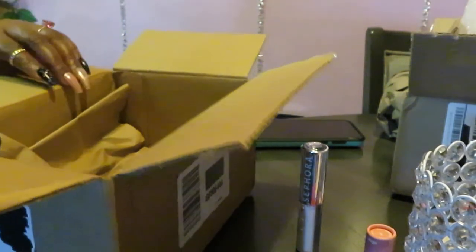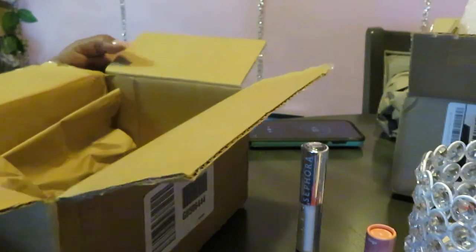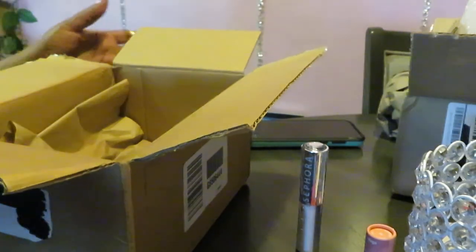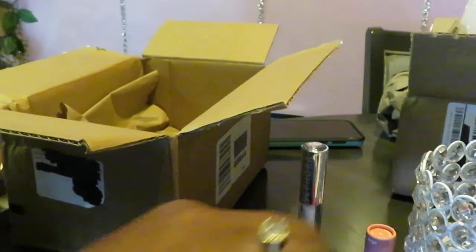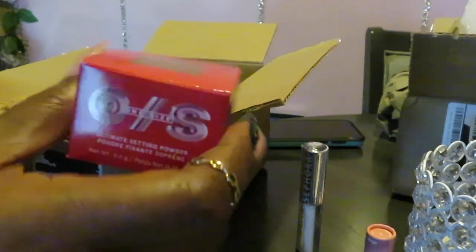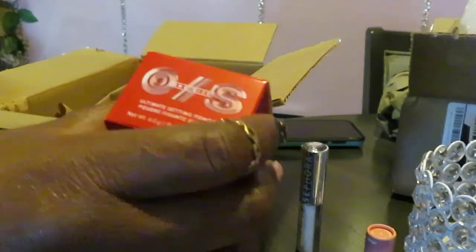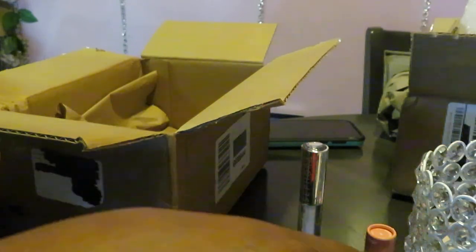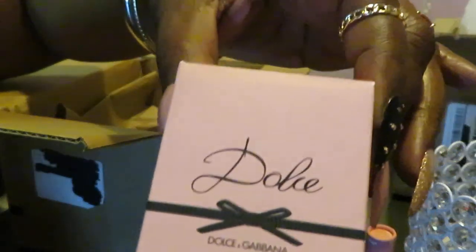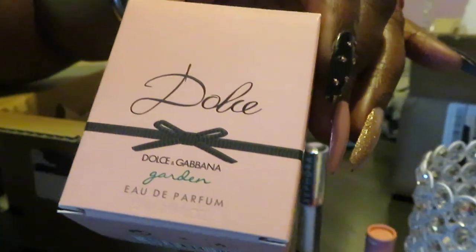That's it for my Sephora. Like I said, it was just a little small haul. I really wanted the Patrick Star — that's what I really wanted. This is what I went on Sephora for, and I just got those other things because they weren't that expensive and they were on clearance. That is my cute little unboxing. This is Arika Misha. Thank you so much for watching, guys. Don't forget to like, comment, and subscribe. Follow me on all my social media. Knowledge is power. Thanks guys, bye.